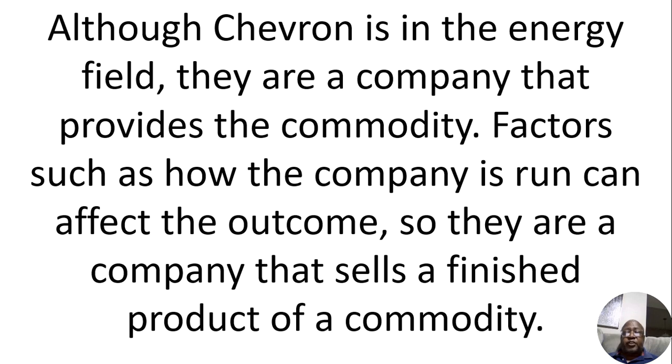There are a lot of factors involved with them making money — how efficiently do they run their business? One company may run their business very efficiently, and when you look at their overall sales or revenue, after they pay all the expenses, their profit may be around 25% or 30%. Another company in the same industry doing the same thing may have a profit of only 5% or 10% — completely different. How efficiently they run the business is a factor in the money they make. They're not a pure commodity; they provide the commodity.